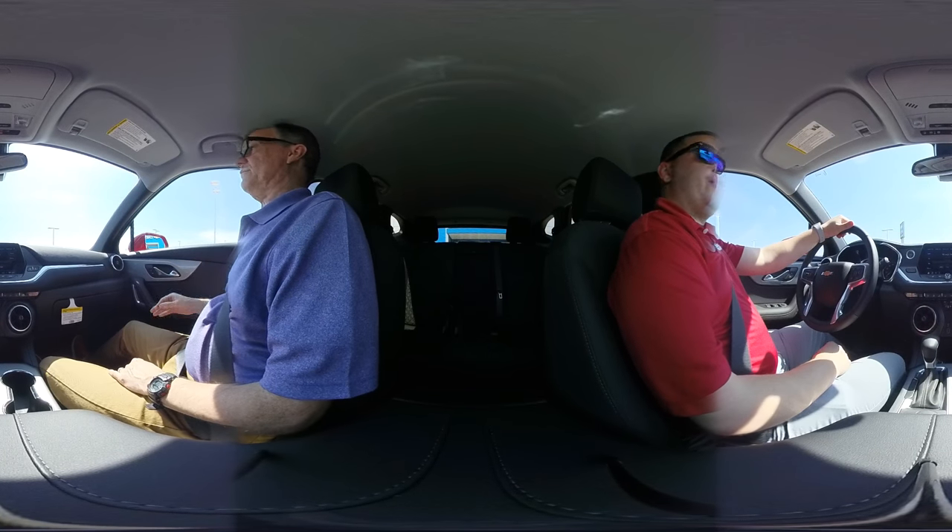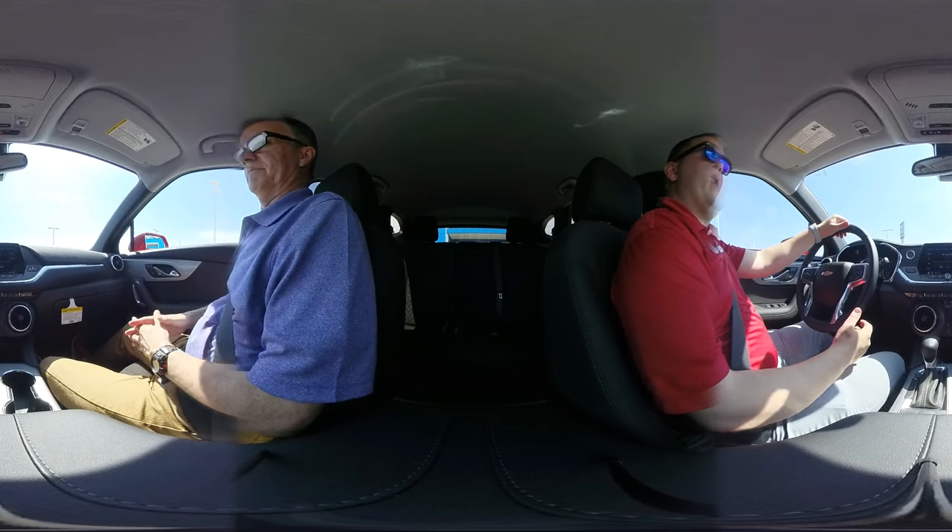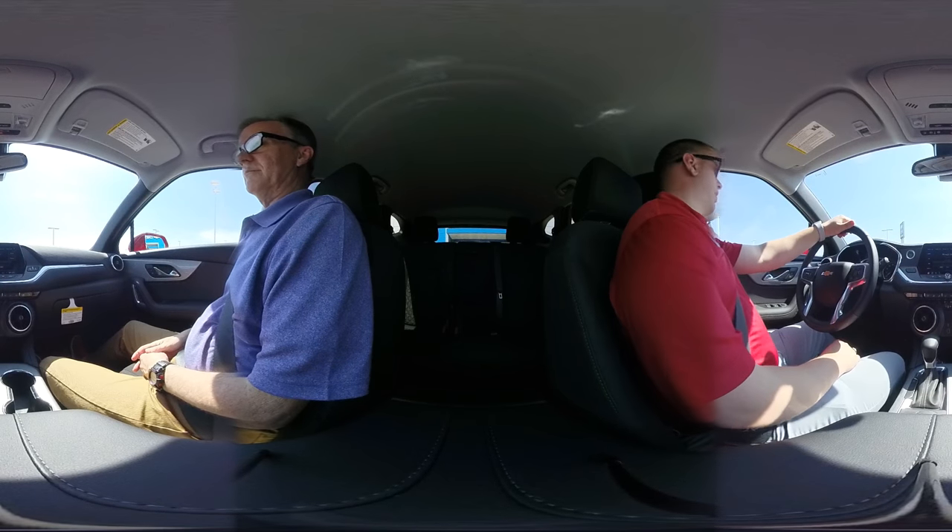Hey everybody, this is Josh Bergeson here with Jack Burford Chevrolet in Richmond, Kentucky. Today we're going to do a little 360 drive of the 2019 Blazer.